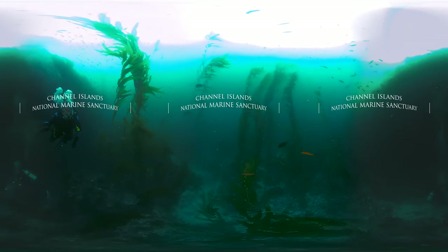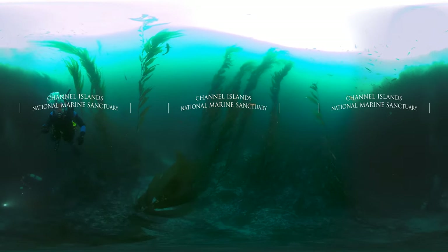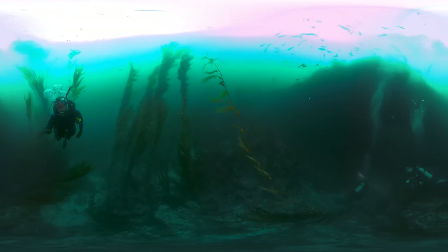Welcome to your Channel Islands National Marine Sanctuary. In front of you rises underwater forests of kelp teeming with life.